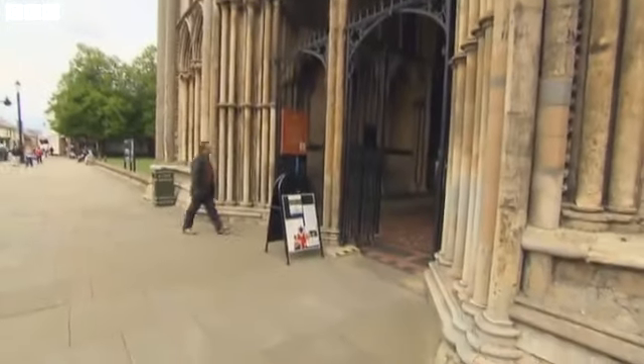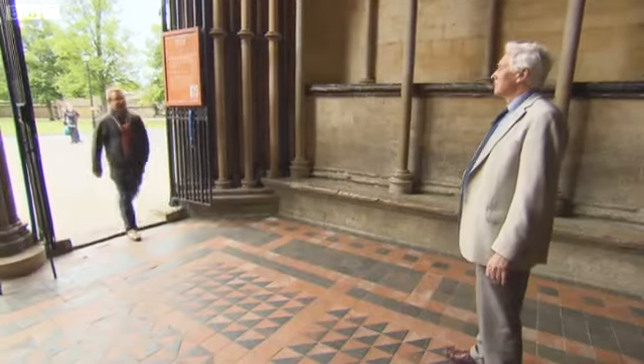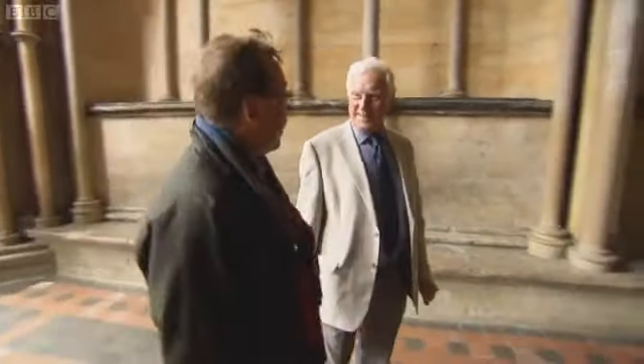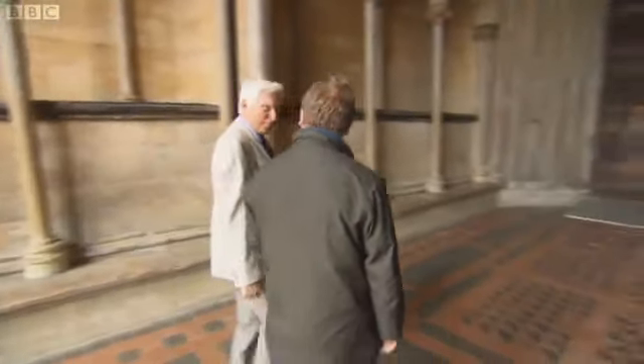Mark's meeting cathedral guide Michael. Hello Michael. Yes, hello Mark. How are you? Very well, thank you, and you're very welcome to Ely Cathedral. I'm delighted to be here. It's pretty spectacular, isn't it? Amazing, amazing. I bet the inside is much more interesting than the outside.